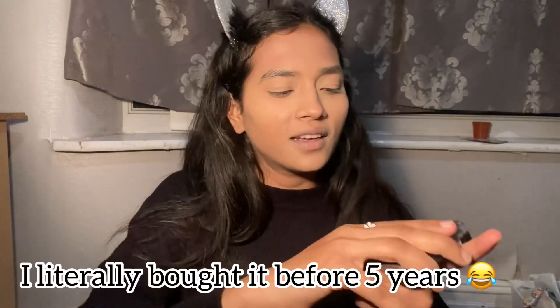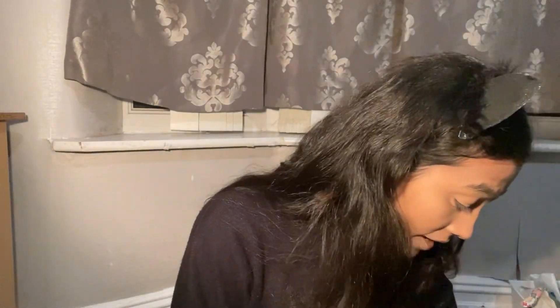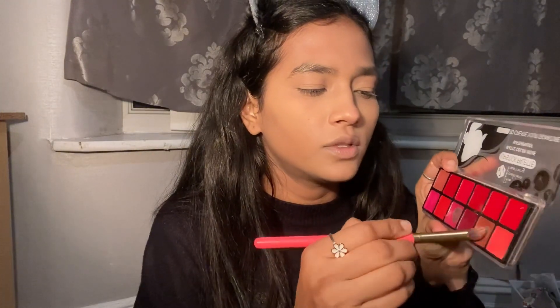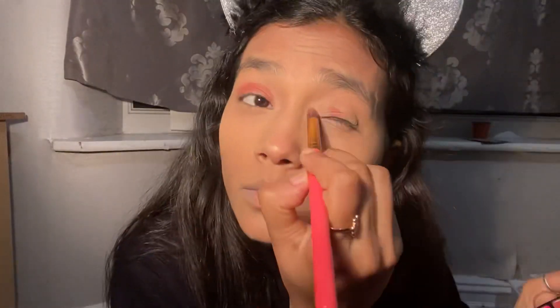Now, challenge number one — we don't have an eyeshadow palette, so we gotta figure out how to do the eyeshadow. I have this highlighting thing which I'll try to use somewhere. The good thing is we have a spooky brush, so we can use lipstick as an eyeshadow. I also have another brush. I don't want to make this video super long, so we gotta figure out how to create a smoky eyeshadow.